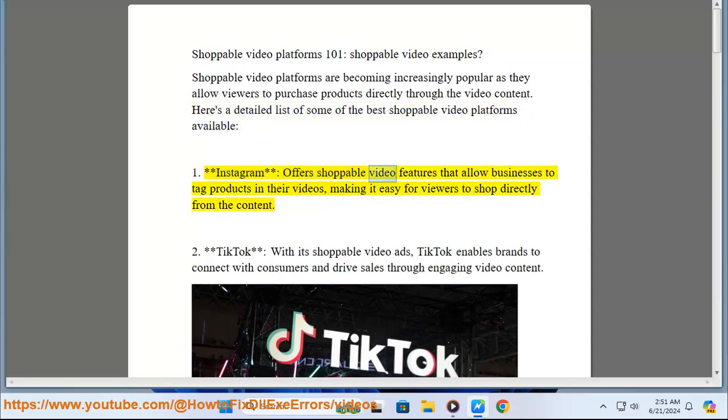1. Instagram offers shoppable video features that allow businesses to tag products in their videos, making it easy for viewers to shop directly from the content. 2. TikTok, with its shoppable video ads, enables brands to connect with consumers and drive sales through engaging video content.